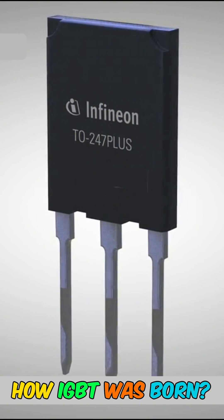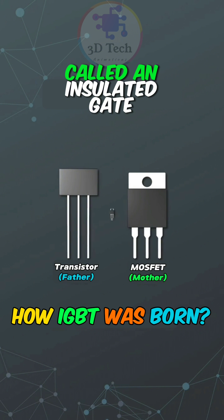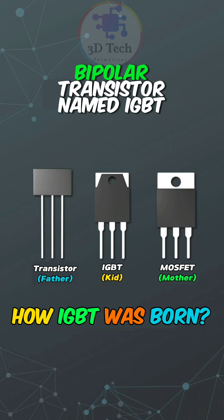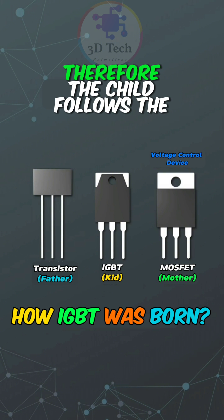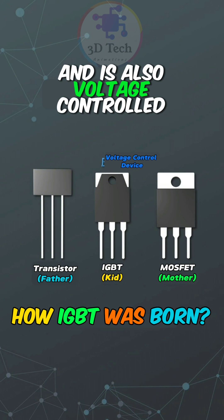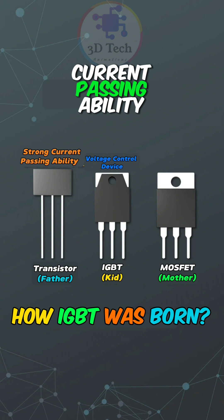How IGBT was born. This is MOSFET. This is transistor. A baby was born called an insulated gate bipolar transistor, named IGBT. Because the field effect transistor is a voltage-controlled device, the child follows the mother and is also voltage-controlled.